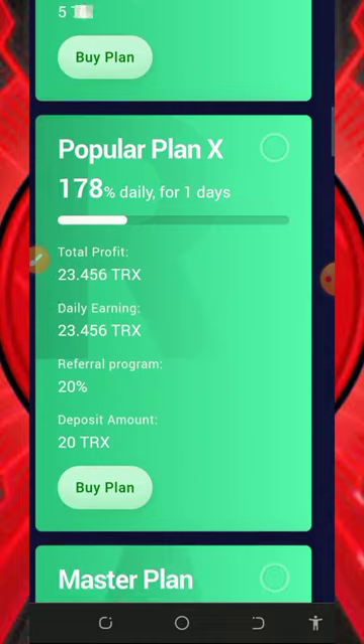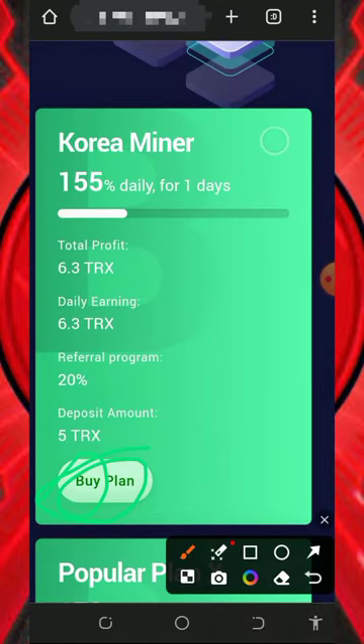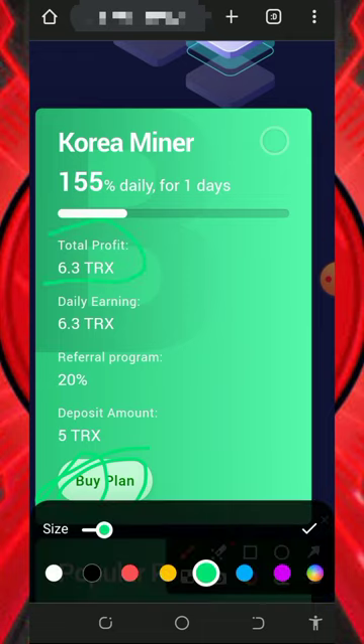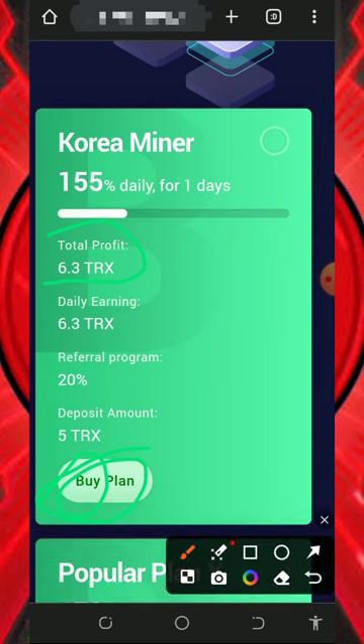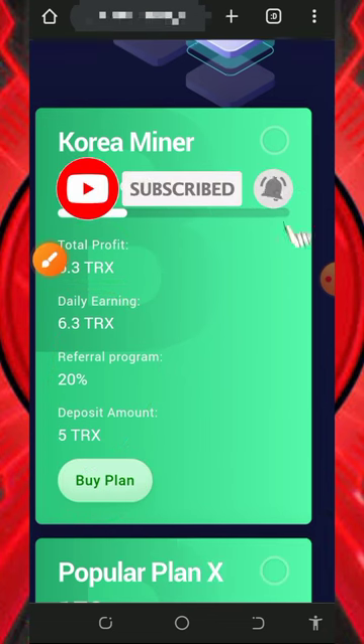If you eventually want to deposit, check out the mining plans on the screen. The first plan costs five TRX to join and you are going to earn up to 6.3 TRX every single day — that's amazing. You can also see that you earn up to 20% referral commission. So you can join it if you're interested.